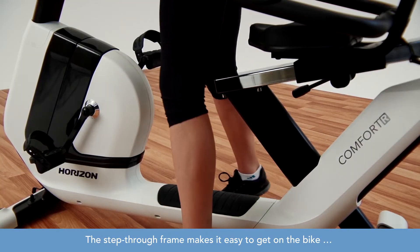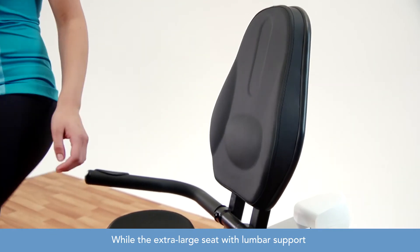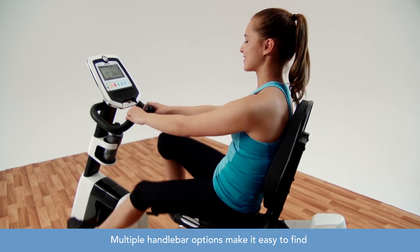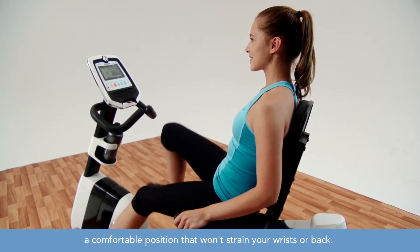The step-through frame makes it easy to get on the bike, while the extra-large seat with lumbar support takes the pressure off your lower back while you ride. Multiple handlebar options make it easy to find a comfortable position that won't strain your wrists or back.